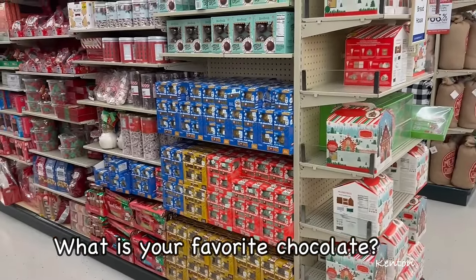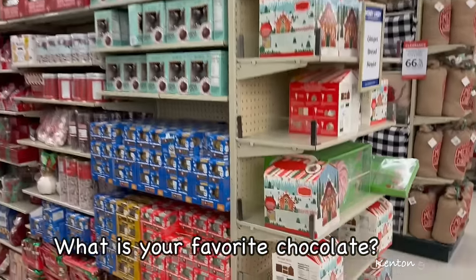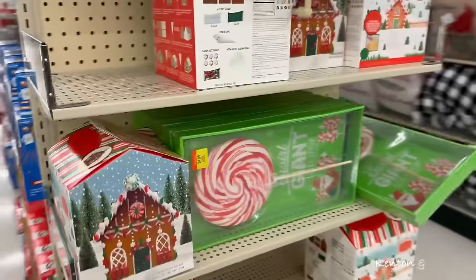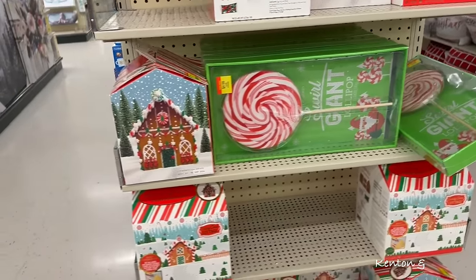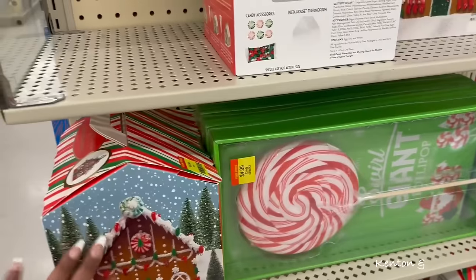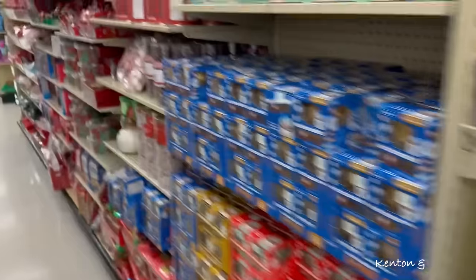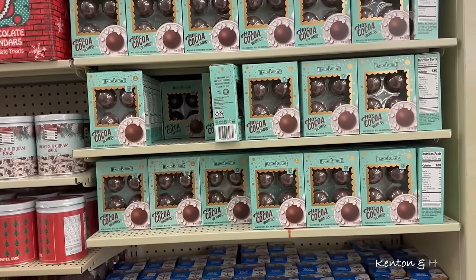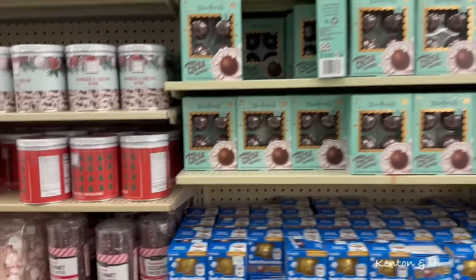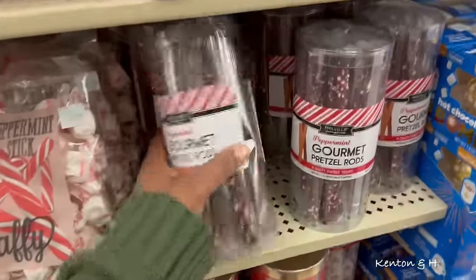Chocolate — I said Christmas is not Christmas without chocolate. Look at this giant lollipop and the gingerbread houses. I like when the kids would make it. I'm not going into hot cocoa bombs, but I am into hot cocoa and chocolate-covered pretzels.